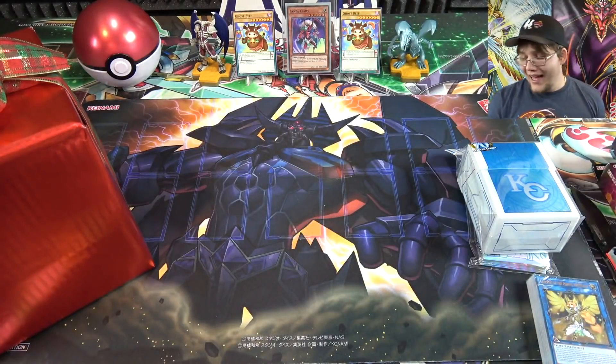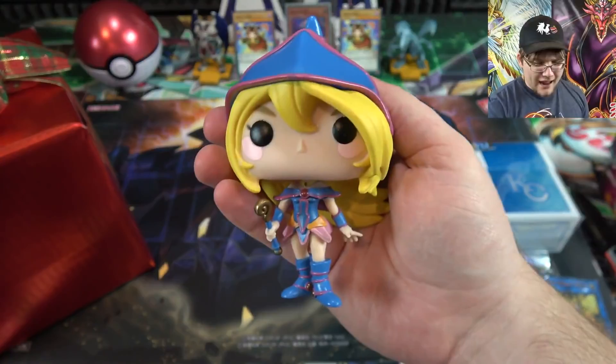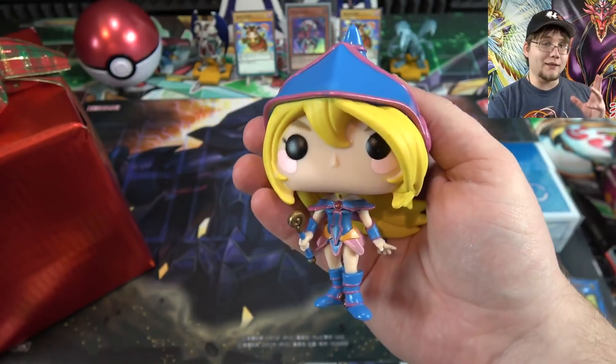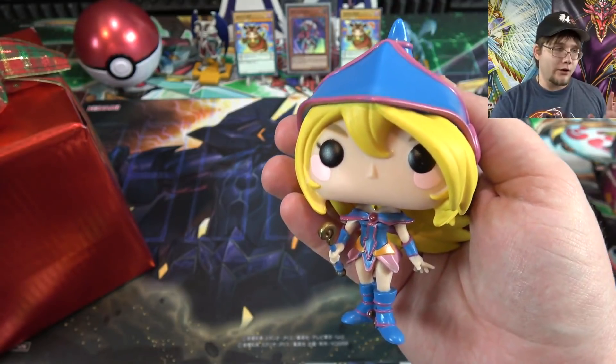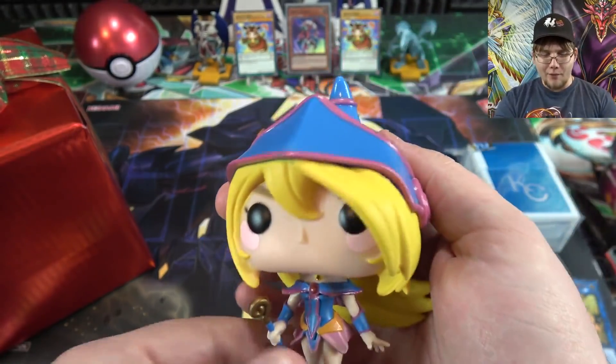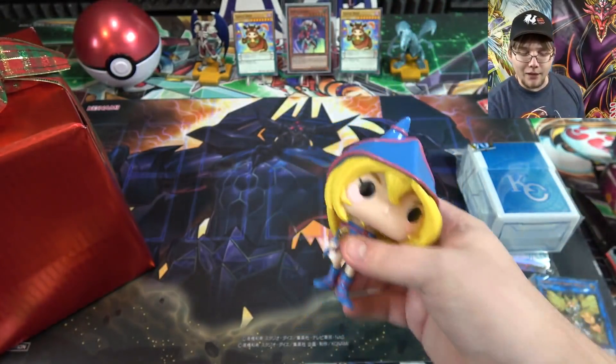There is the figure - pretty cool. I'm glad they made Dark Magician Girl, though I would have liked a Dark Magician figure too. Maybe they'll continue to make more of these. Even though I'm not much of a Pop collector, when you bring Yu-Gi-Oh into the picture you got me.